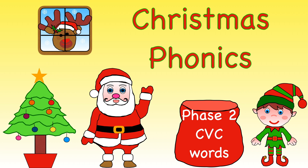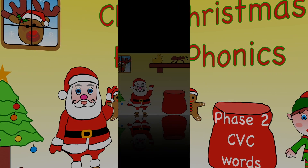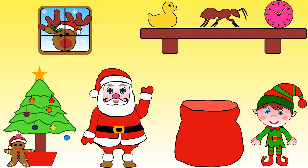Ho ho ho, it's time to help Santa and Elf get all the presents ready. Let's do some Christmas phonics! While you are watching, keep a lookout for the gingerbread men who are hidden in Santa's workshop. I wonder how many you will find — I'll tell you the answer at the end of the video.